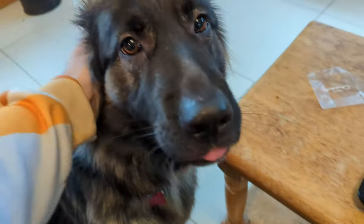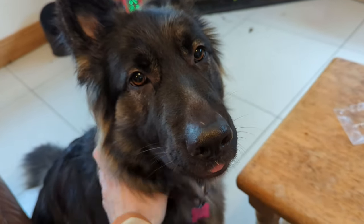It's Luna, the German Shepherd pupper. Definitely the best, apart from when she steals my socks.